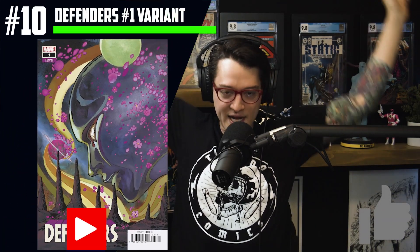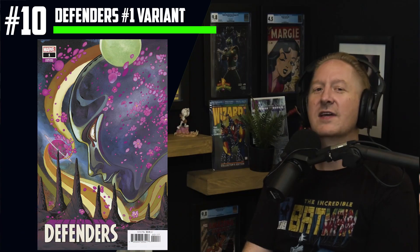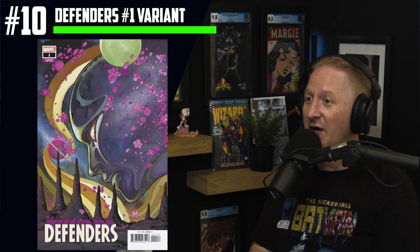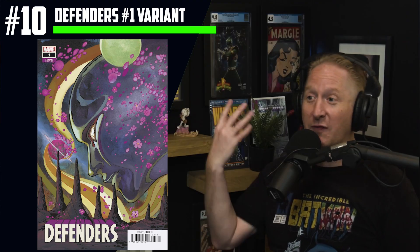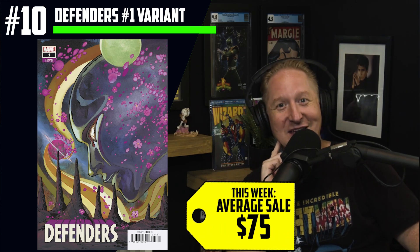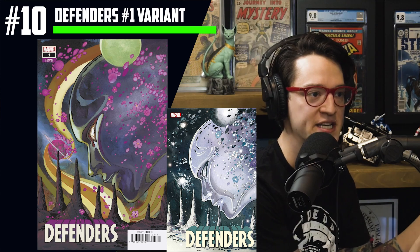Peach Momoko at number 10. We're talking Defenders number one, the 1 in 50 Silver Surfer Black variant. This book is so hot — really brand new this week. When I saw this, my jaw just dropped to the floor. You see the cover A? It's still a Peach Momoko. So for $4 you could get this amazing Silver Surfer, or for $75 average sales brand new this week, you could get the 1 in 50 variant. One is a gray color scale; the other, the more expensive version, gets that luscious, colorful peach vibe.